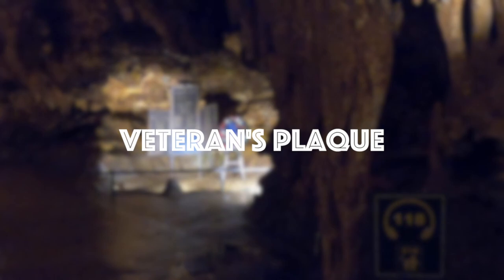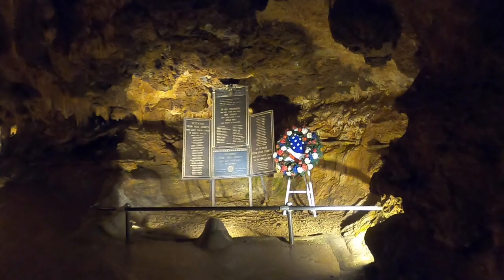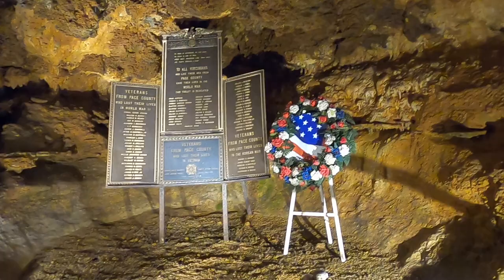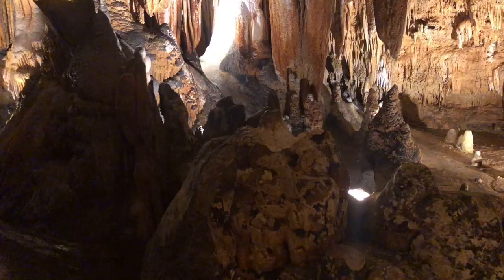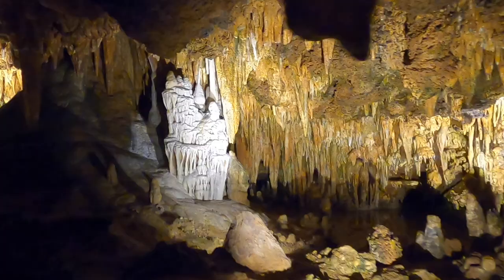This is the veterans plaque, placed in 1928, which is dedicated to all the war veterans from Page County, Virginia, where Luray is located. Lastly, this is Stebbins Avenue, named after one of the original discoverers, Benton Stebbins.